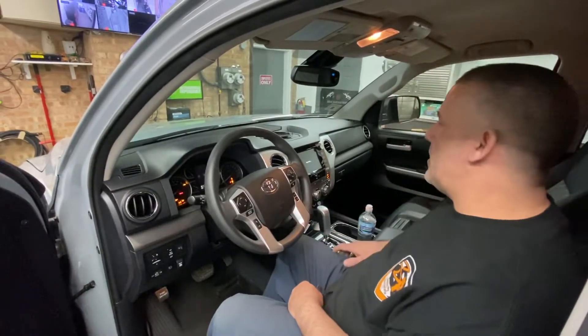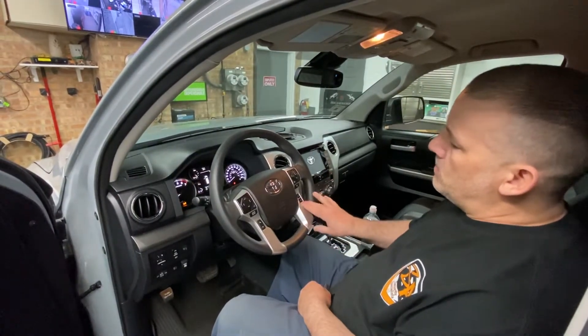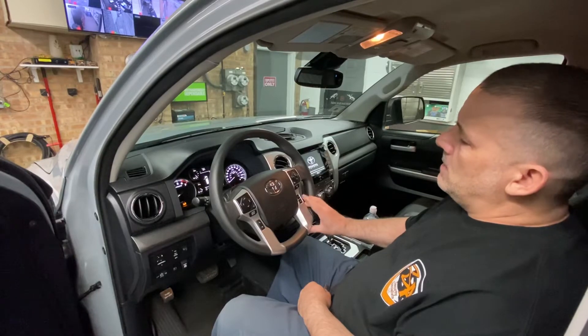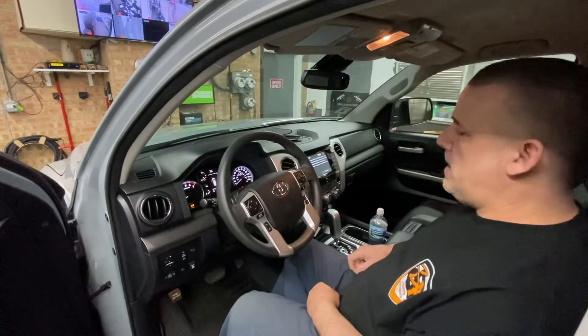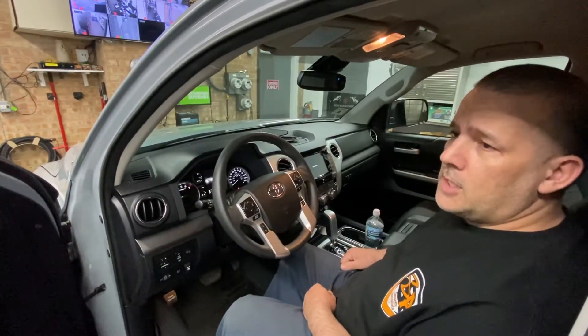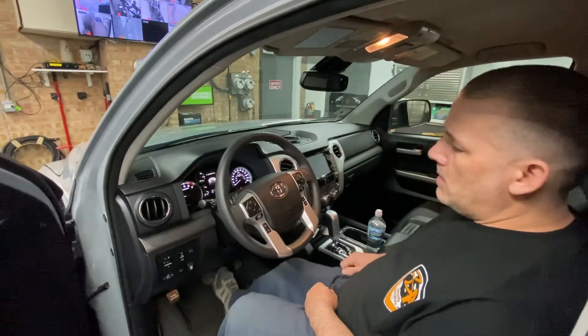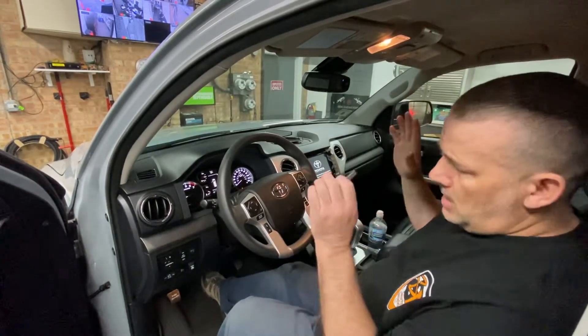What we're going to do now is get the vehicle started again by entering in our temporary code, which is this button right here, four times. You will get a security light flash twice with two beeps. Now we can successfully start our vehicle, step on the brake, and shift it into drive and drive normally.